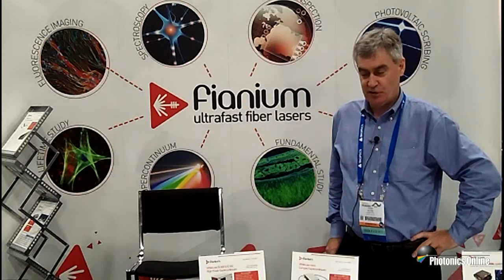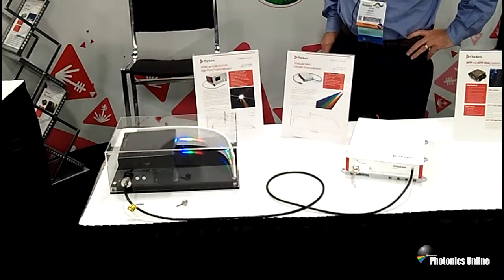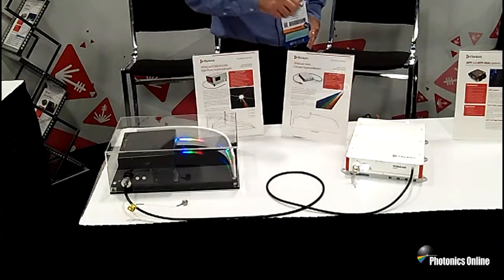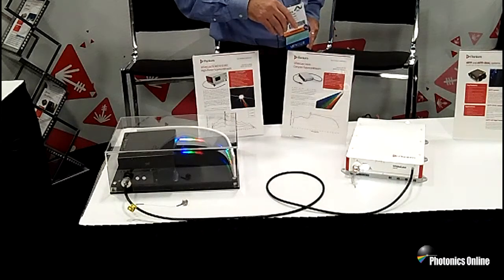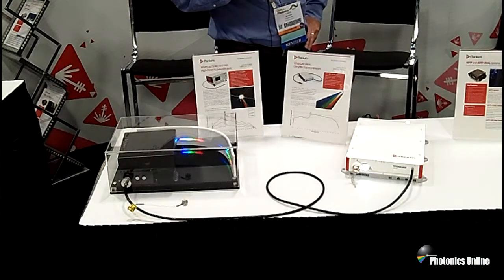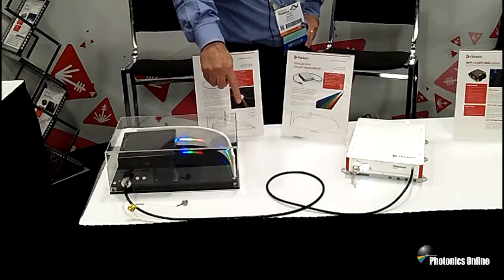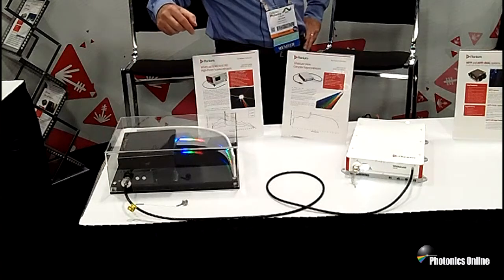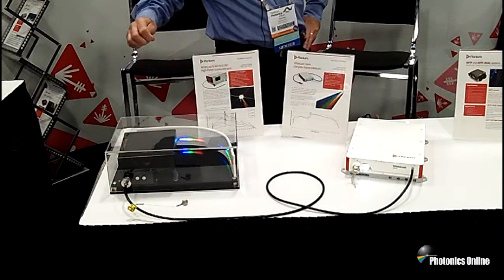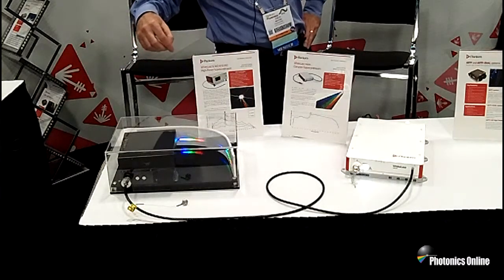Here at the trade show today, we are doing a live demonstration of our new Fianium WhiteLase Micro laser system. This is based on a picosecond fiber laser, which produces low power — lower than our standard products — and by injecting the picosecond fiber laser into a photonic crystal fiber, we generate a continuous spectrum from 400 nanometers all the way out to beyond two microns. We are taking the collimated white light output beam into a diffraction grating here and showing a couple of orders of the diffracted white light spectrum.